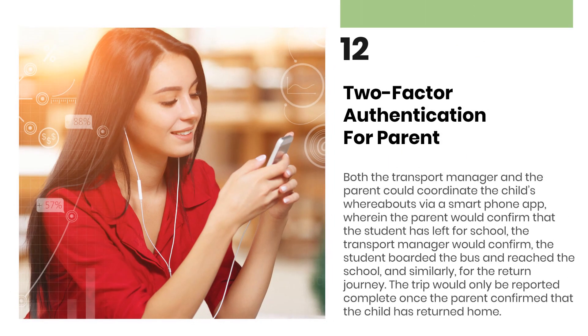Two-factor authentication for parents: Both the transport manager and the parent can coordinate the child's whereabouts via a smartphone app, wherein the parent would confirm that the student has left for school. The transport manager would confirm the student boarded the bus and reached the school, and similarly for the return journey. The trip would only be reported complete once the parent confirmed that the child has returned home. This is the most advanced level of safety for a child, giving complete assurance and peace of mind to the parents.